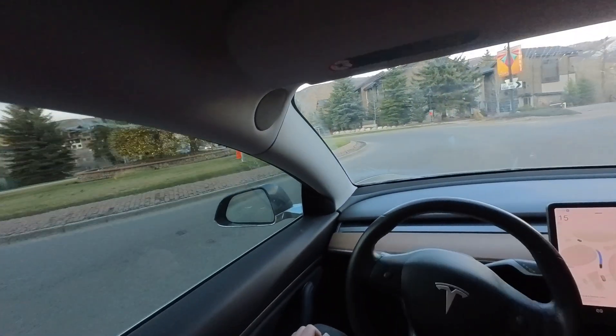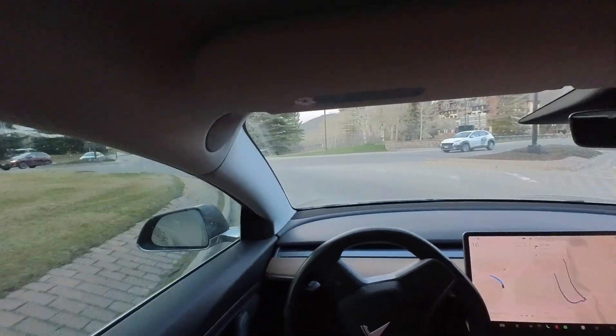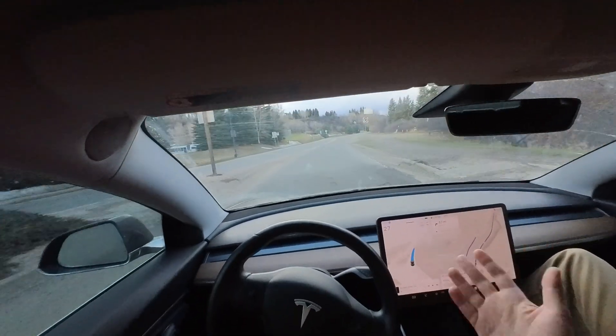It's a nice aggressive move in front of the pickup truck — just what I would have done. Oh shoot, I thought it was going to go that way. This is actually the quicker way for our destination, but let's see how it goes.